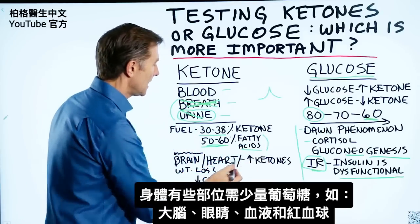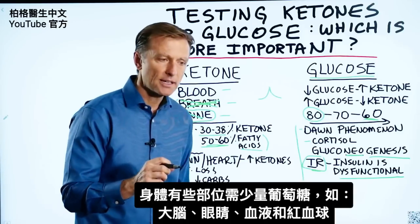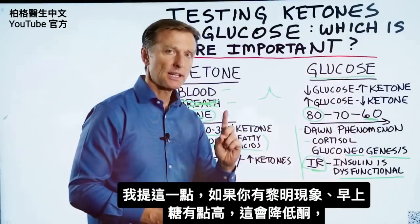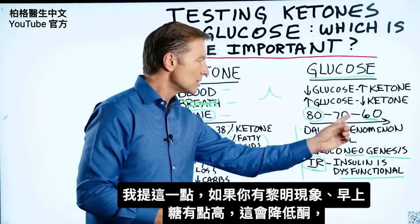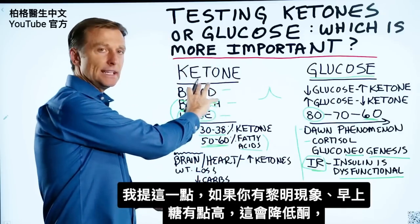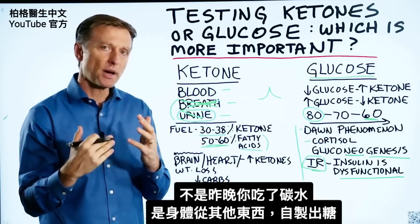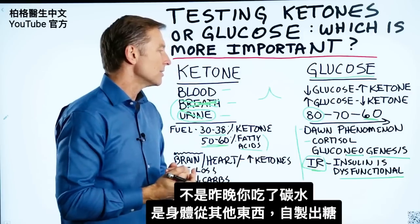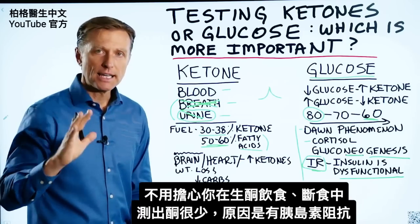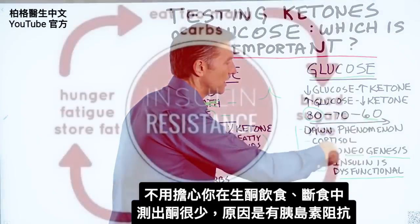Even if your ketone readings are low, it doesn't mean you're not burning fat — you're just not able to test that portion. Your body does need a small amount of glucose for certain parts of the brain, the eyes, and red blood cells, and it can easily make what it needs. If you have the dawn phenomenon and blood sugar is a little higher, that can actually lower ketones — but it's not from carbs you're eating. It's endogenous, meaning your body is making glucose from other things. Don't worry if you're doing keto and fasting and your ketones show low for this reason.